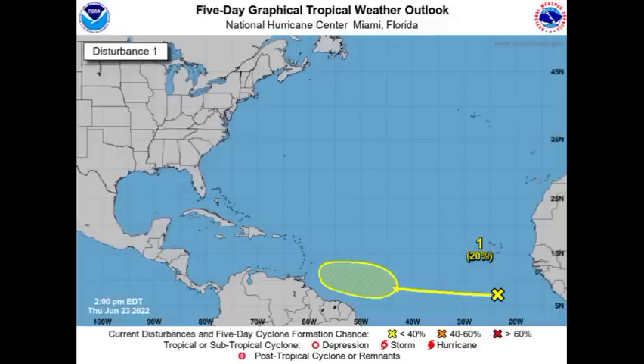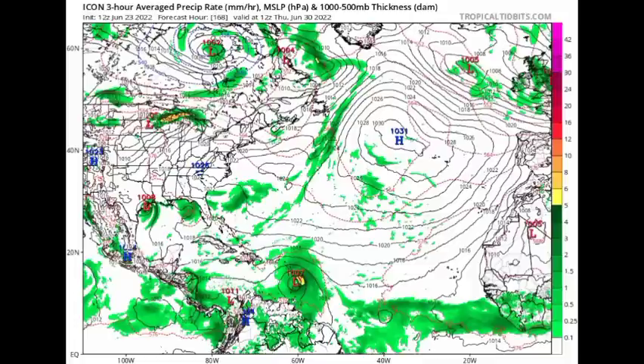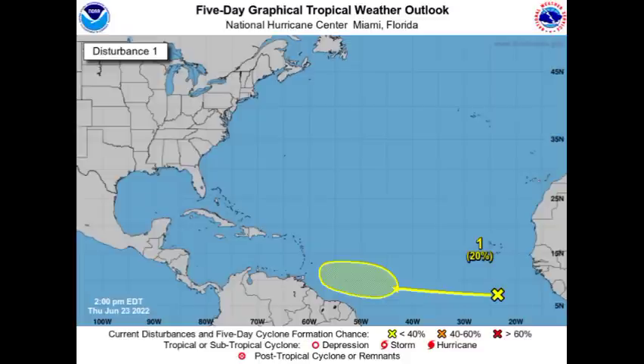I believe there was one model in particular expecting something in the Gulf — let's go back to ICON. By Thursday June 30th, ICON is showing something interesting: maybe a tropical storm landfall in Texas. That is very interesting, so we'll have to wait and see if anything pops up in the Gulf of Mexico. We don't see any other disturbances marked by the National Hurricane Center for possible development. So if you're in the Lesser Antilles, it's time to keep an eye on the tropics — you could be dealing with a tropical storm next week.